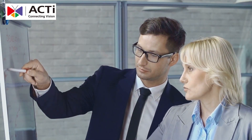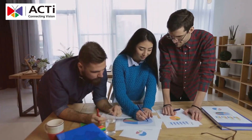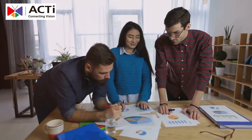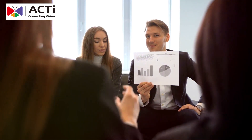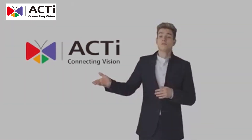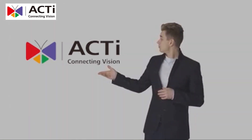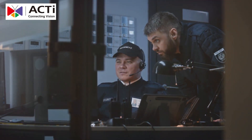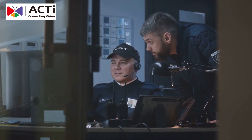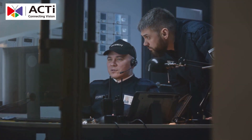Now, let's talk about the competition. Compared to competitors like Axis, ACTi offers all these high-end features at 30% to 50% lower cost. Axis cameras might have similar features, but they come at a significantly higher price. ACTi delivers maximum value with anti-grip cameras, AI-powered analytics, and advanced video management — the perfect solution for prisons looking to maximize security without overspending.